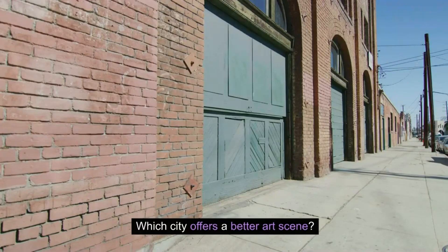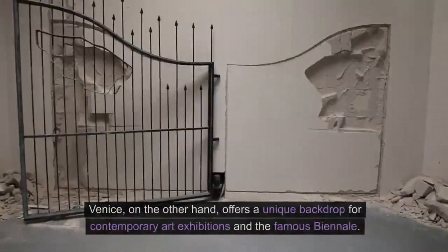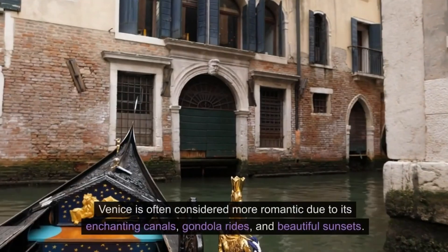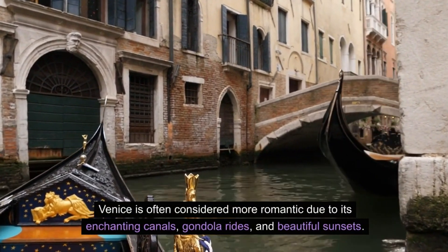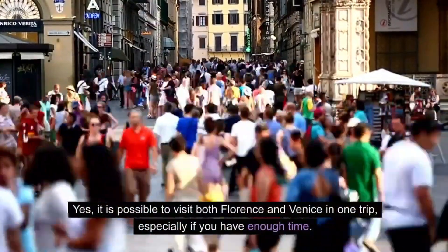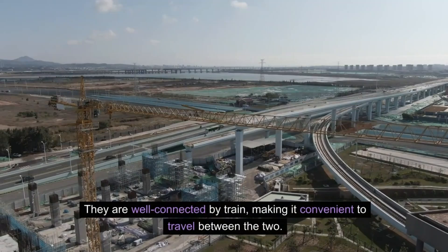Which city offers a better art scene? Both Florence and Venice have incredible art scenes. Florence is known for its Renaissance art with renowned galleries and museums. Venice, on the other hand, offers a unique backdrop for contemporary art exhibitions and the famous Biennale. Which city is more romantic? Venice is often considered more romantic due to its enchanting canals, gondola rides, and beautiful sunsets — a popular destination for couples. Can I visit both cities in one trip? Yes, it is possible, especially with enough time. They are well connected by train, making it convenient to travel between the two.